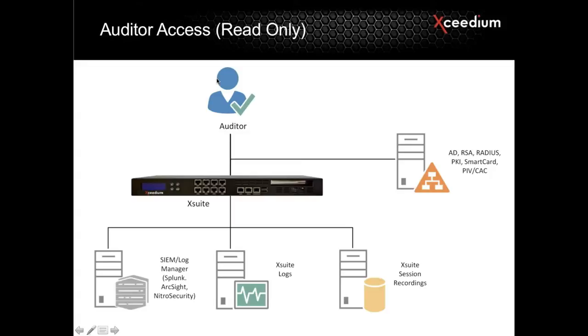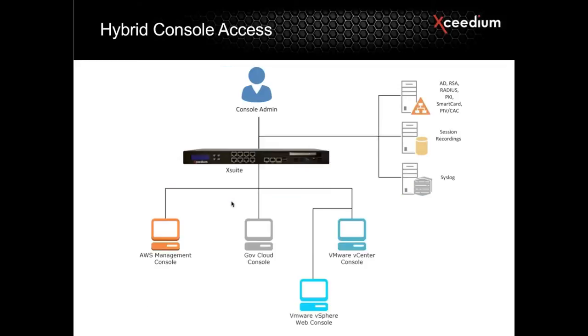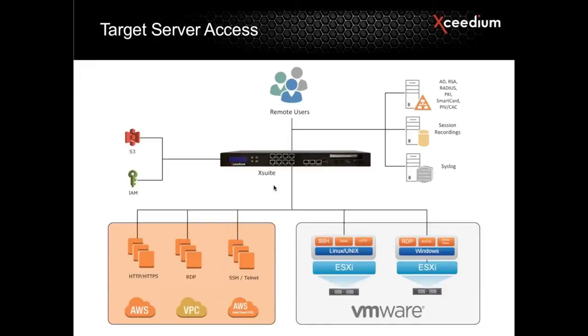The third use case is really audit-level access — who's watching the watchers? You need to make sure that in addition to ensuring administrators are doing everything properly, auditors are able to gain access to all of the logs and data. Auditors are no different from an XSuite perspective — they still need to authenticate, their sessions are going to be recorded, and any access they perform is going to be tracked, logged, and recorded as well. We apply all the same principles we use for privileged users to the auditor as well, from the same platform. Those are the three use cases: auditor access, hybrid console access, and accessing target servers themselves. With that, I'm going to close this presentation and we'll get started.